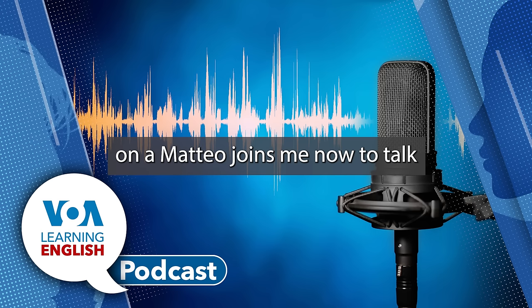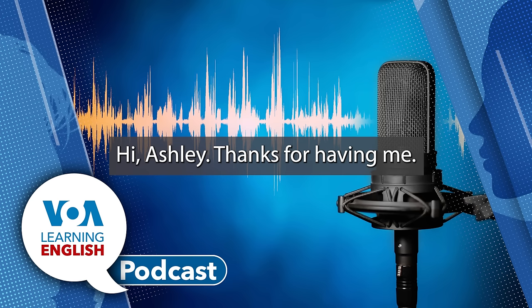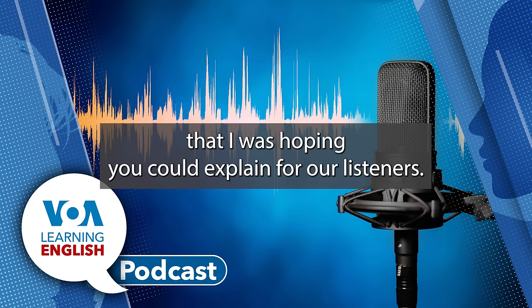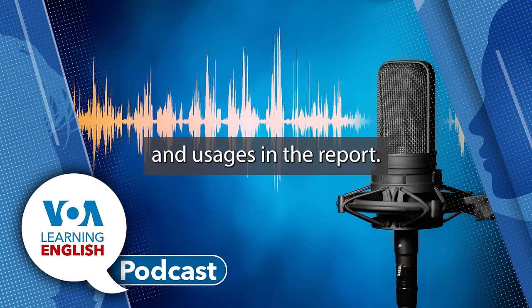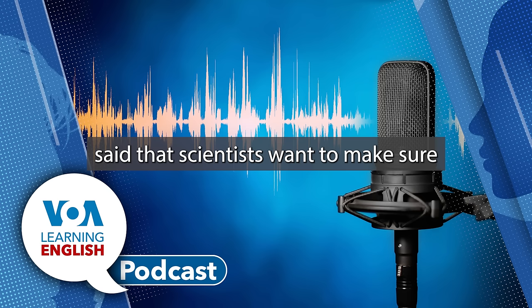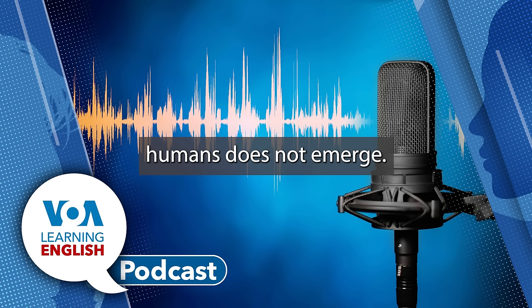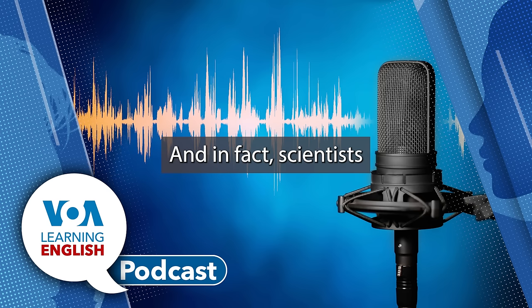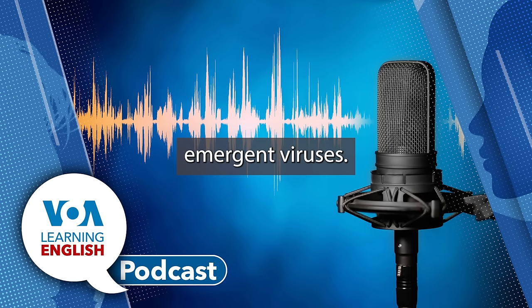Ana Mateo joins me now to talk more about today's Health and Lifestyle Report. There was a word at the end of your report that I was hoping you could explain for our listeners: emerge. So, emerge has several meanings and usages. In the report, researcher Scott Hensley said that scientists want to make sure that a mutant virus that can spread among humans does not emerge. In this case, to emerge means to become known or apparent. And in fact, scientists call viruses that appear in a population for the first time emergent viruses. Emergent is the adjective form of the verb emerge.